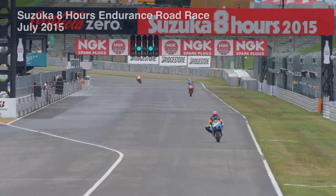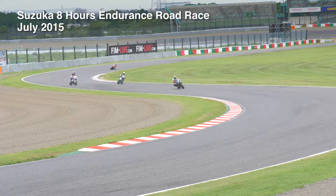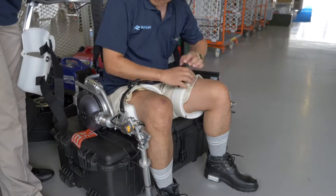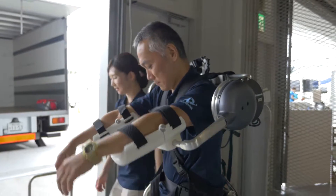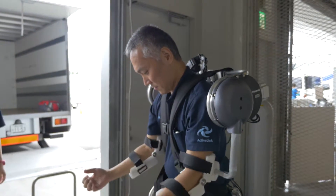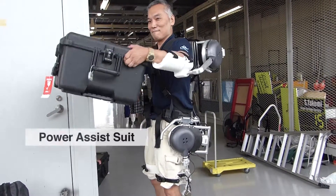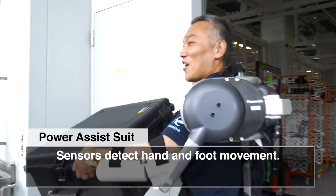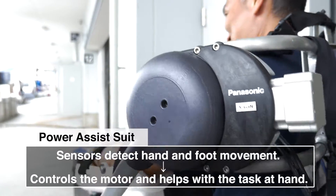One of Japan's summer traditions, the Suzuka 8 Hours Endurance Road Race. At this circuit, a demonstration experiment for a project was underway. This apparatus is called the Power Assist Suit. When its sensors detect hand and foot movement, the motor kicks into gear to help with the task at hand.